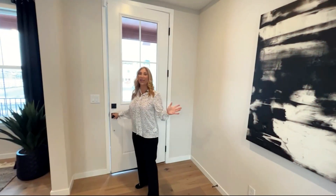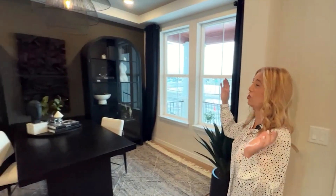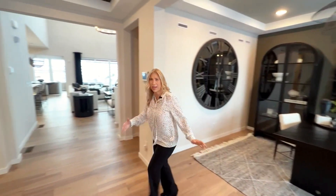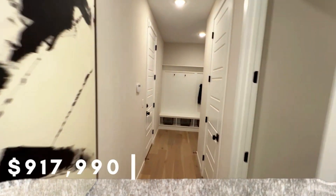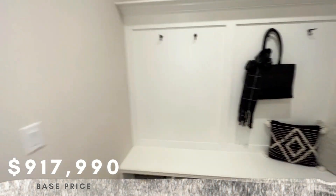When you walk in this home you can see just how luxurious it is. To the right is a really nice office area with lots of lighting, and then you walk down the hallway just a bit. To the left is your mudroom and garage access.